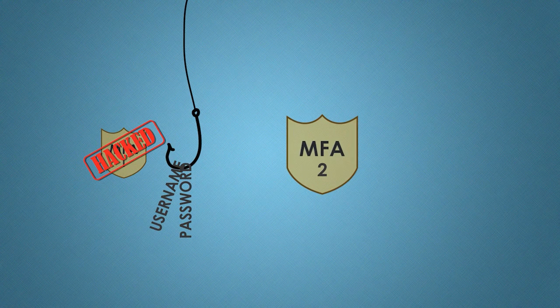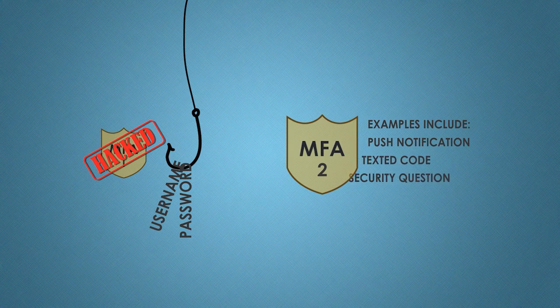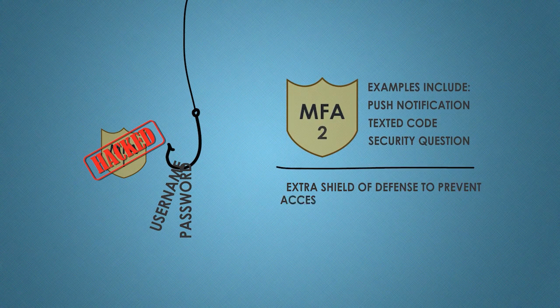With a dramatic increase in online phishing campaigns, which attempt to trick us into revealing our username and passwords for our online accounts, MFA is an extra shield of defense to prevent access by unauthorized individuals.